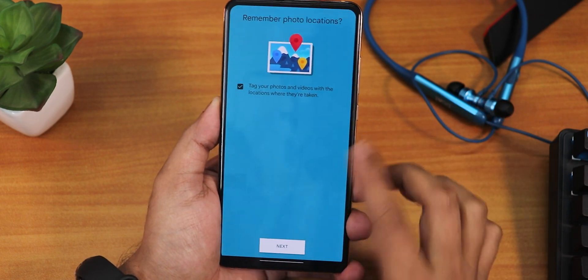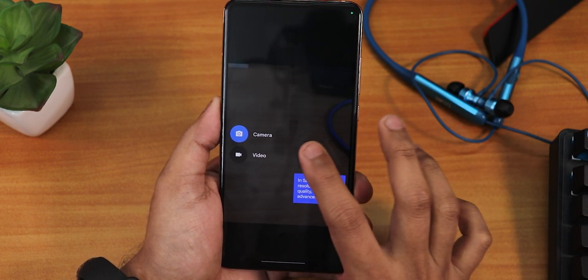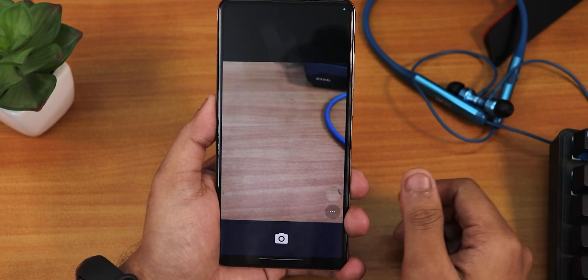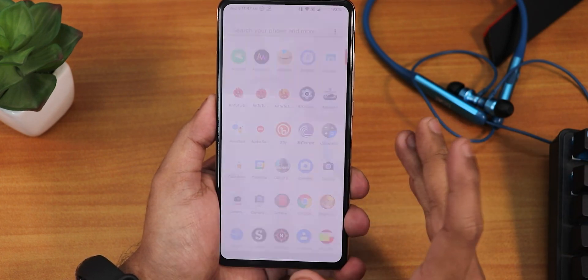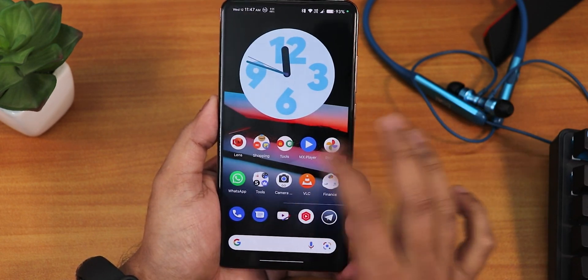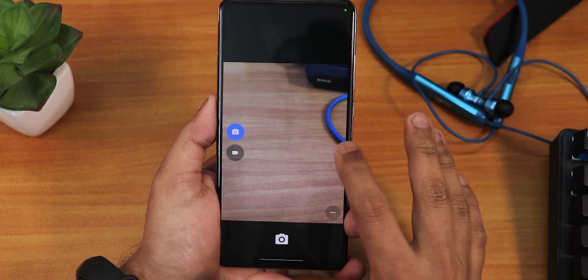There is also the stock camera, which is a very basic old kind of Google camera. It does not have many settings. You can take a basic picture with no shutter lag, so the stock camera is decent, but it has a very old style UI — I don't like it very much. That's why I've been using Gcam.